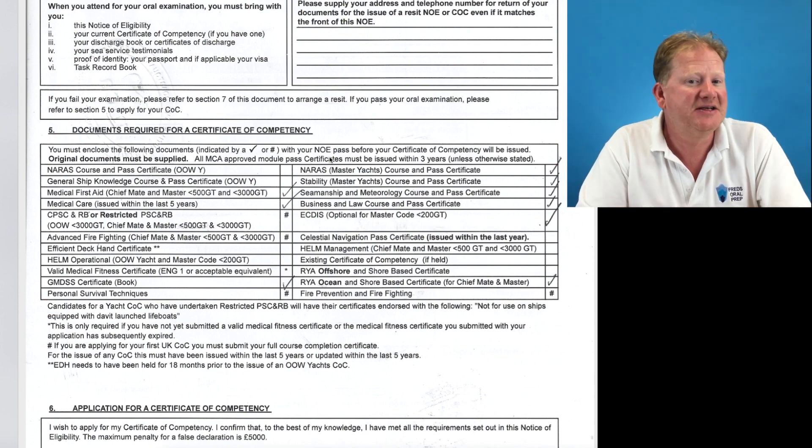State that you have enclosed all the documents with a tick or a hash as listed on the back of your NOE. They will process it very quickly — in less than a week at the moment. Hopefully that makes sense. Any questions, send me an email at fred@fredsoralprep.com.